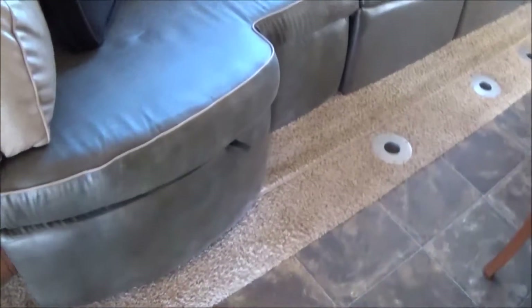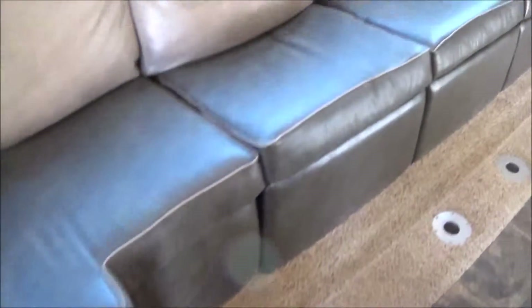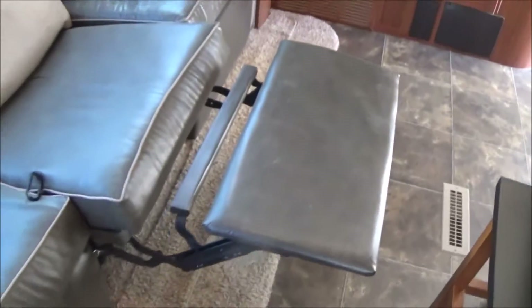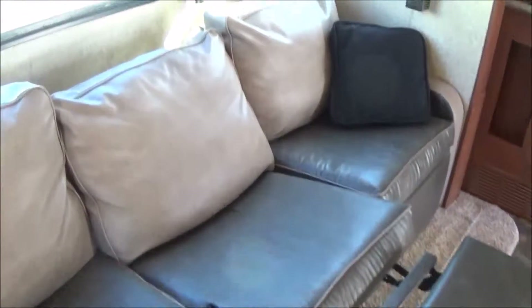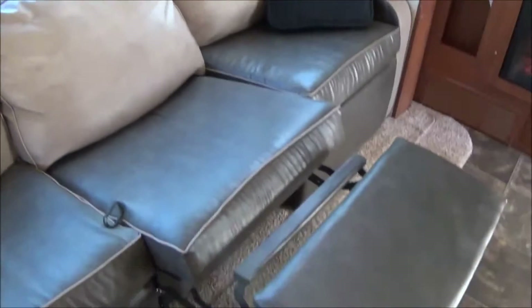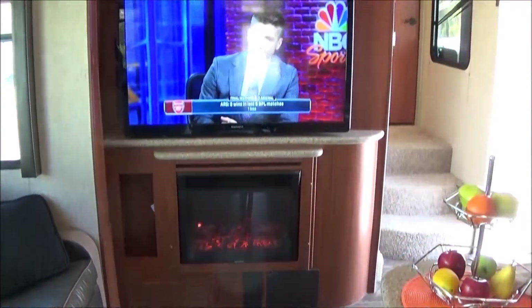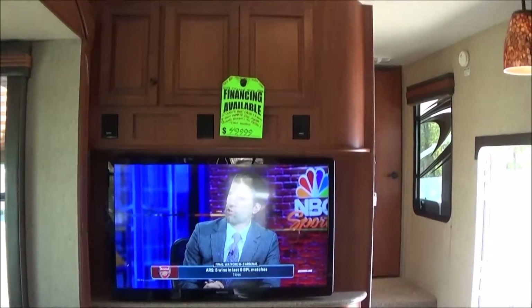Pretty cool rig — you're gonna love it. These are hard to come by used, especially this clean. Storage underneath here, and then these are recliners — just give a little pull and they're wall huggers, so they slide down the wall and recline out even farther. Then of course you've got your fireplace and your 50-inch flat screen TV. This is the deal of the century right here.